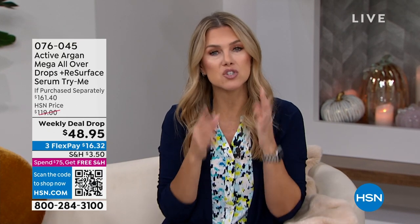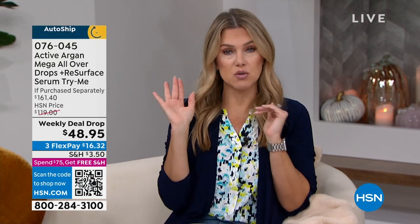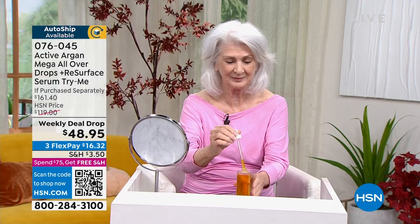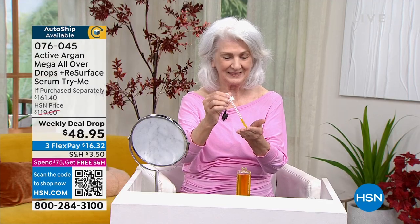It's good for any type of skin. Don't think that because you have oily skin you can't use this activated argan oil. It could be more mature skin — like Midge, who we have with us, who's going to do the application. Midge, while you're applying this to your skin, can you tell us a little bit about how the Active Argan all-over drops have affected you?